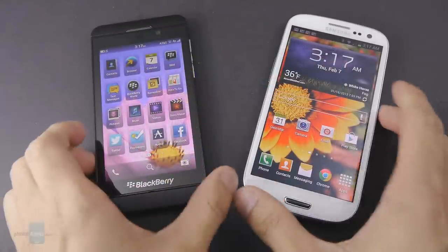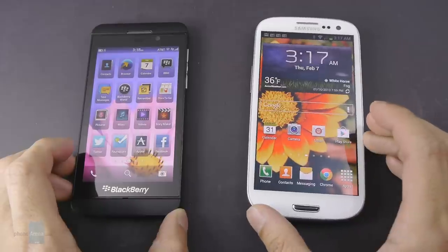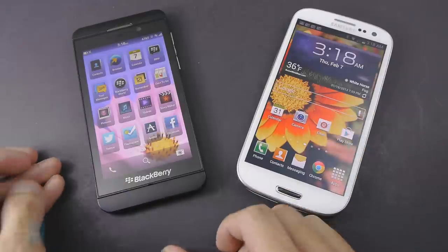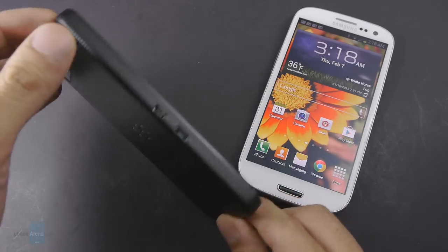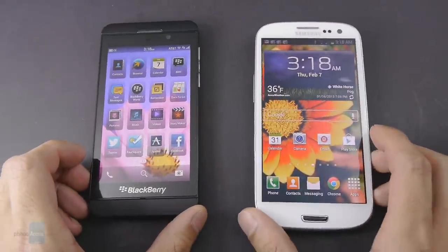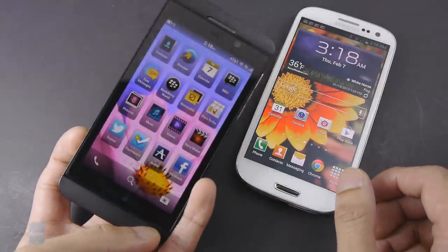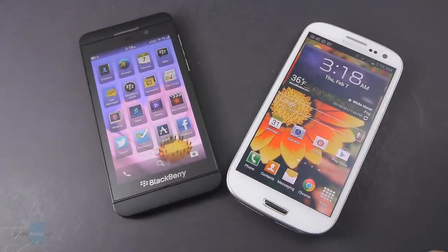So which phone should you spend your hard-earned money on? It's really a personal preference. If you're a power user, the Galaxy S3 is the preferred handset between the two, especially at $200 on contract — you're getting more value and a deeper, more comprehensive platform experience. The BlackBerry Z10 is still a new platform in its infancy with a lot of hope for branching out, but for what we expect nowadays from a platform, it doesn't quite meet the demands of power users, so there will be some compromises. If you'd like to learn more about either handset, check out our website, PhoneArena.com. This is John V — thanks for watching.